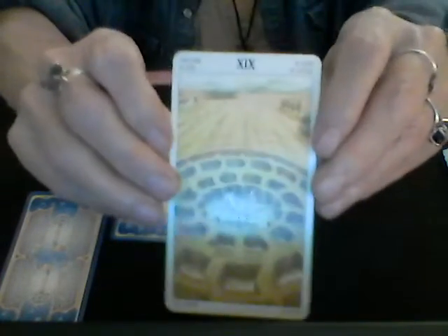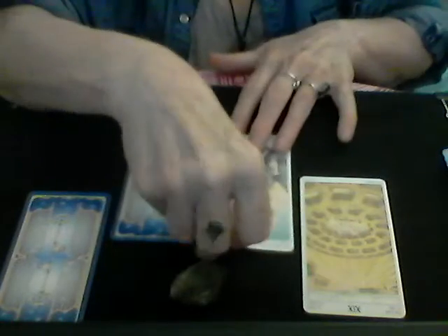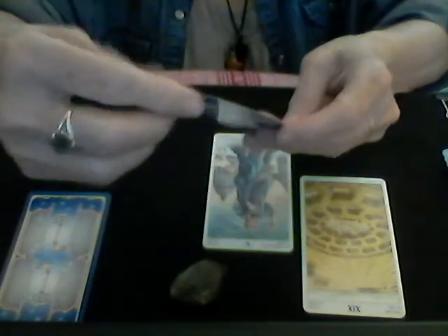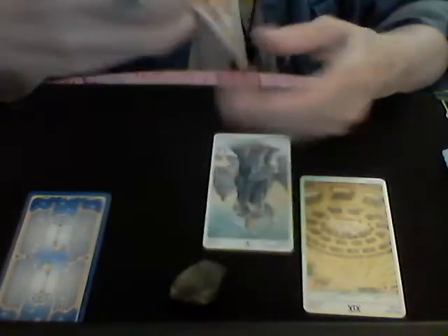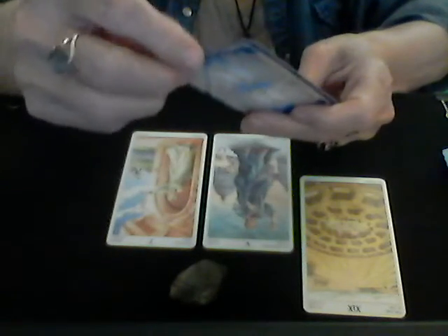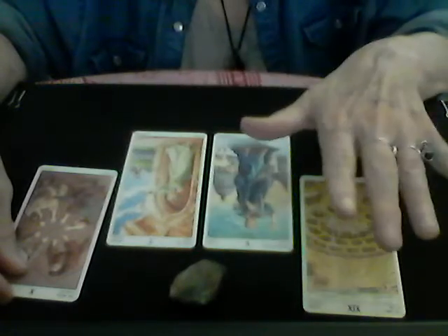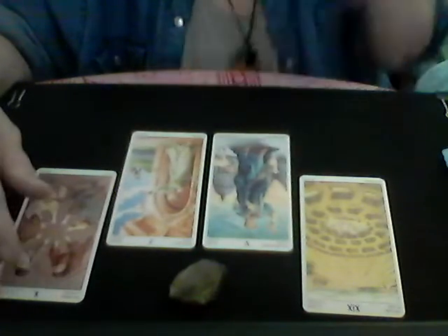Card number one is the Sun. Card number two is the Hierophant — so we've got two major arcana right off the bat. Card number three is the Seven of Pentacles. Card number four is the Wheel. Those who chose this pile have three major arcana — wow.